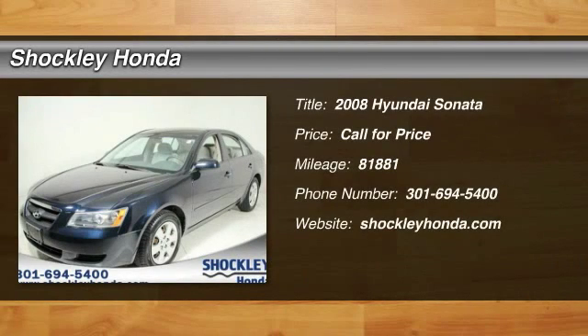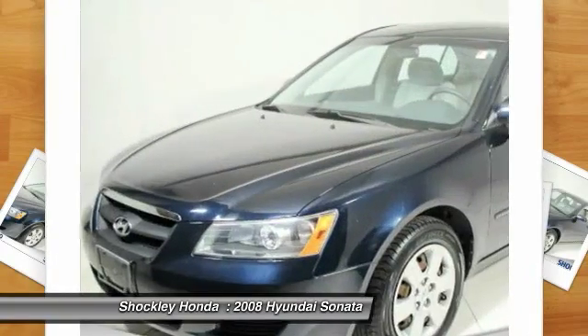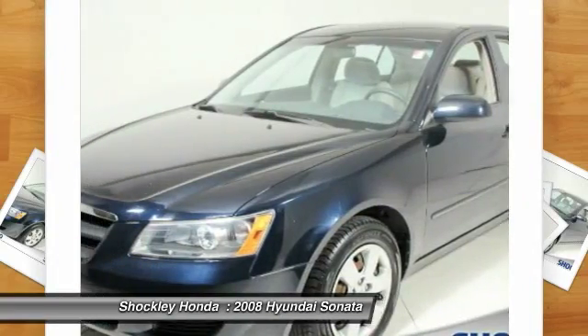The 2008 Hyundai Sonata. The Sonata has a long list of technologically advanced interior features and options that make driving safer, more convenient, and much more fun.